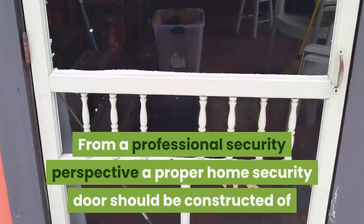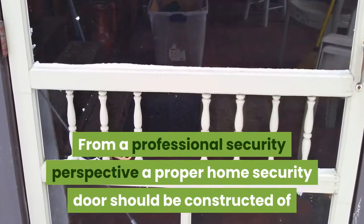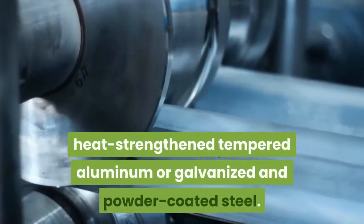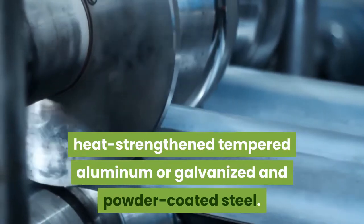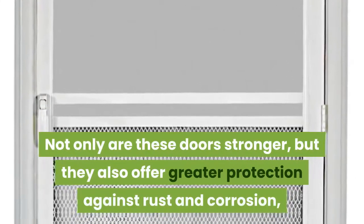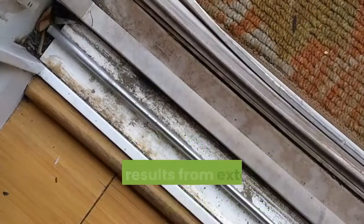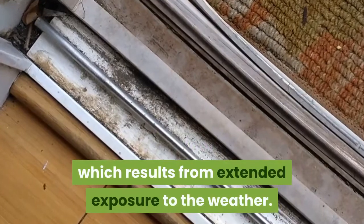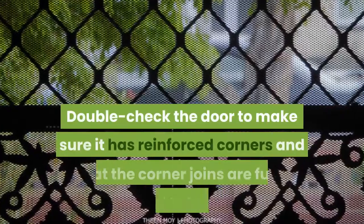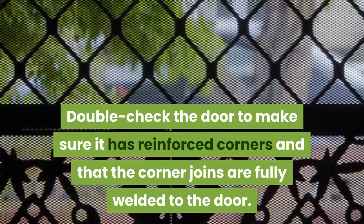From a professional security perspective, a proper home security door should be constructed of heat-strengthened tempered aluminum or galvanized and powder-coated steel. Not only are these doors stronger, but they also offer greater protection against rust and corrosion which results from extended exposure to the weather. Double check the door to make sure it has reinforced corners and that the corner joins are fully welded to the door.